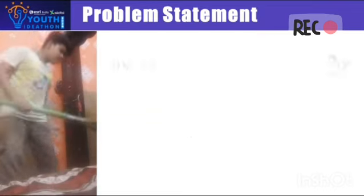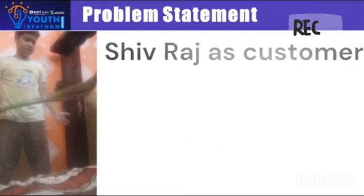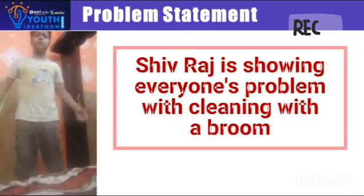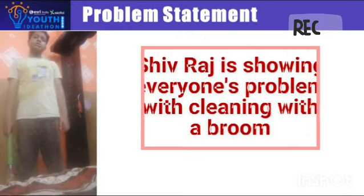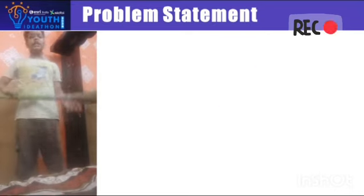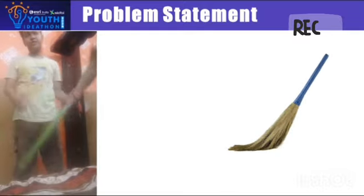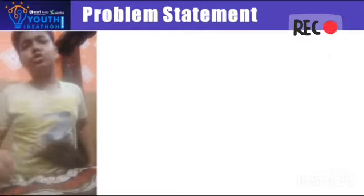This broom just isn't working. I cannot reach those hard-to-clean spots. It's so exhausting and difficult to clean your house with a broom. Oh, I am so tired.